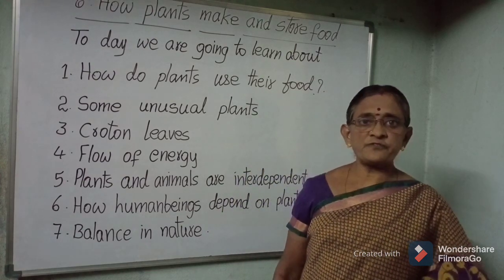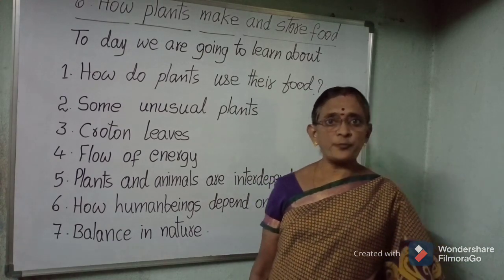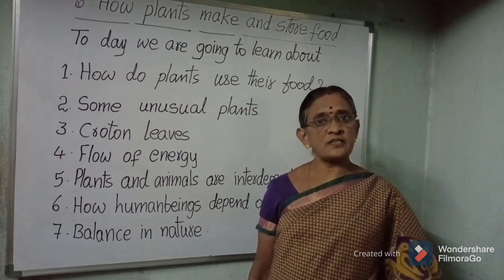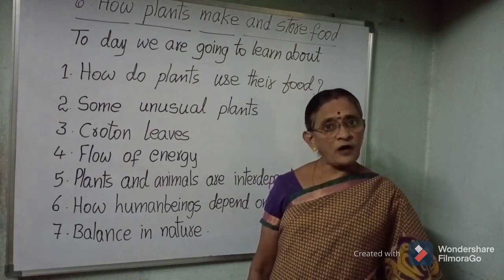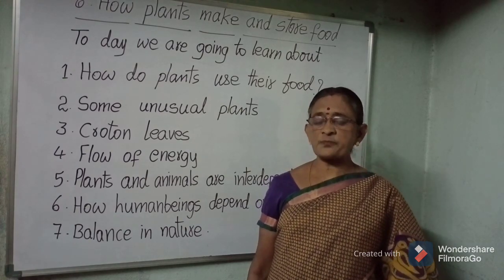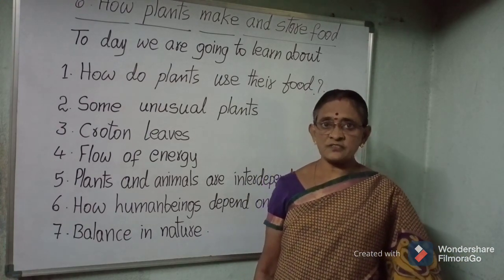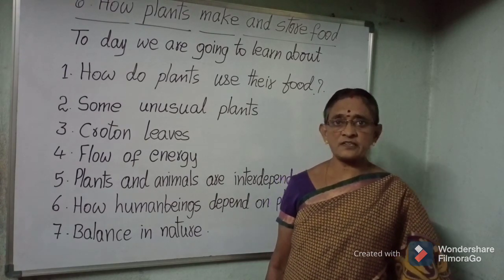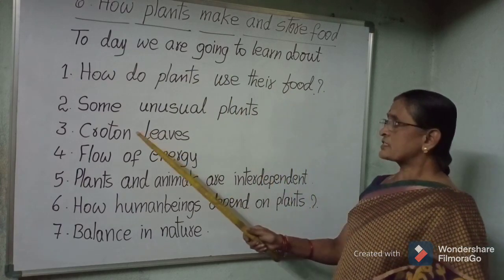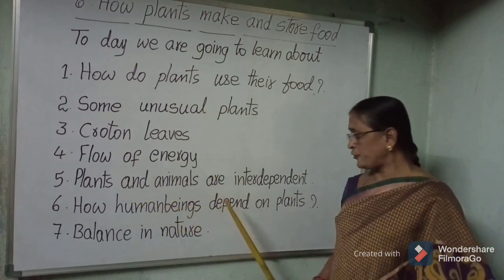Good morning. In the previous video we learned about photosynthesis — how plants make their own food, what materials are required, and in what form they preserve their food. We also learned that plants prepare food in the form of sugar, which is then converted into starch. Today we are going to learn about how plants use their food, some unusual plants, croton leaves, flow of energy, and how plants and animals are interdependent.